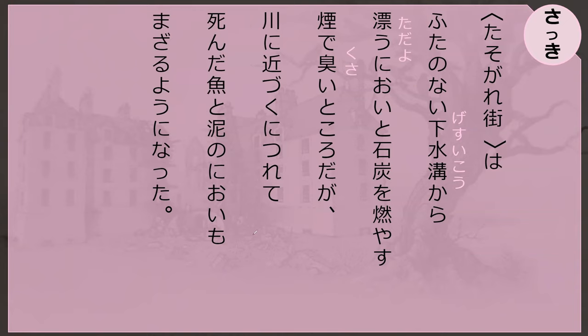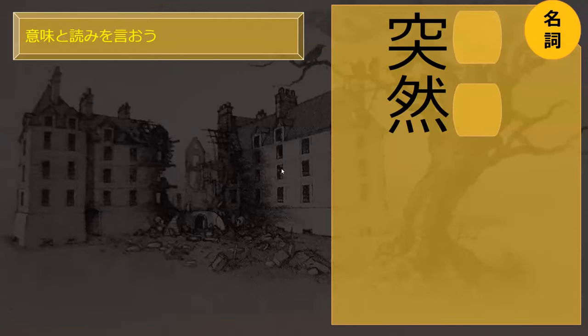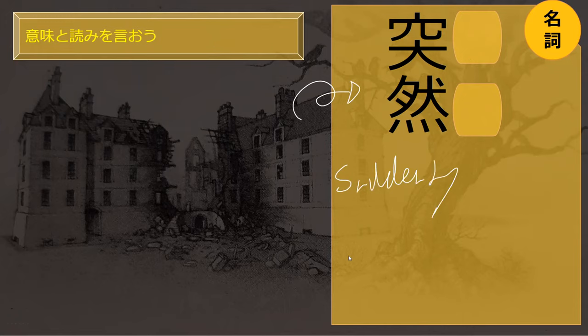We luckily read this today already. Do you remember how to read this word? It means smoke. Moyasu is to burn, and then smoke is... kemuri. Kemuri. Do you know how to read this word? It means suddenly. Totsuzen. Totsuzen. Perfect.